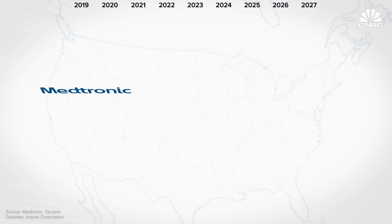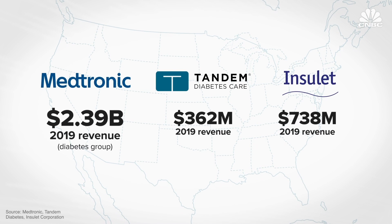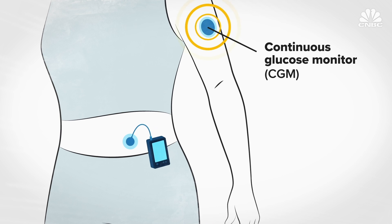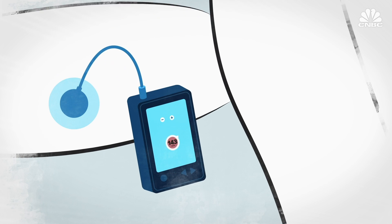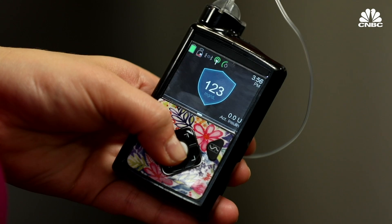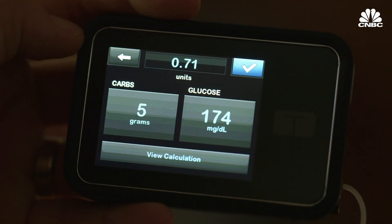In the US, Medtronic, Tandem Diabetes, and Insulet dominate the market. All three have been working on hybrid closed-loop systems. Closed-loop systems work like this: a continuous glucose monitor sends blood sugar data to the pump. The pump uses an algorithm to target a specific blood sugar range and releases more or less insulin to keep you on target. It's hybrid because users still need to tell it when and how many carbs they eat — you can't just set it and forget it.